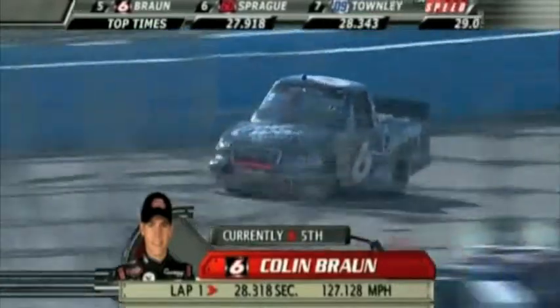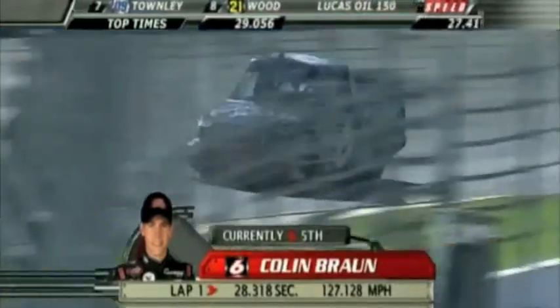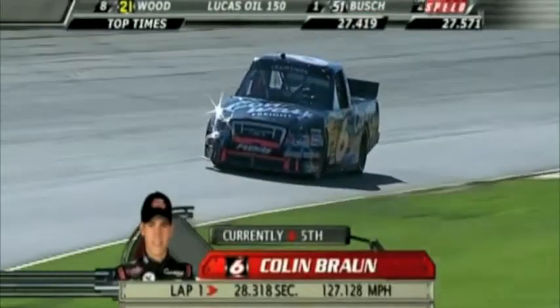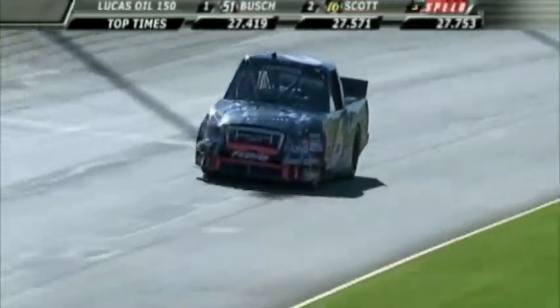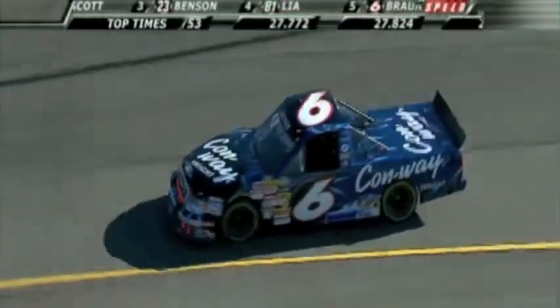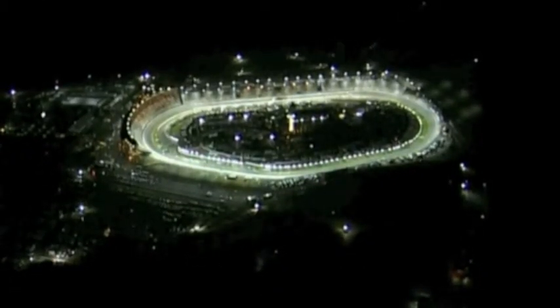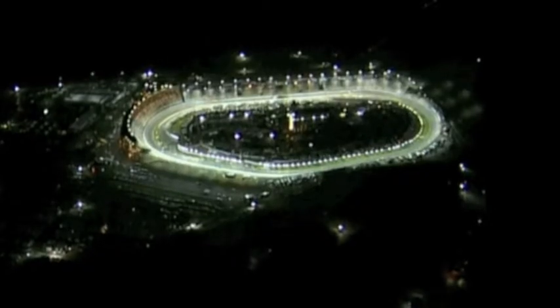It's only fifth right now, but another tenth of a second would have gained him two more positions. In final practice yesterday, Ron Hornaday set the pace at 27.546 — though that was in practice. It all comes down to two races, separated by just six points. Two drivers will battle it out starting tonight in Avondale, Arizona.